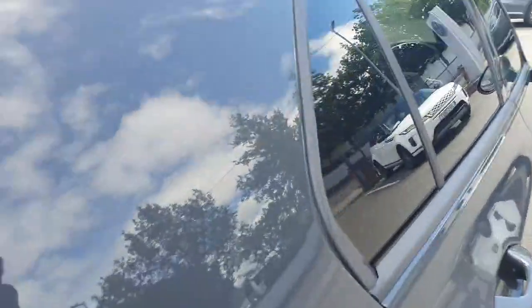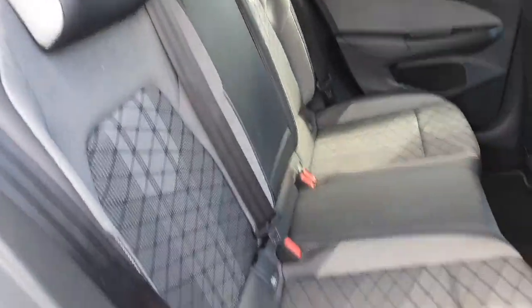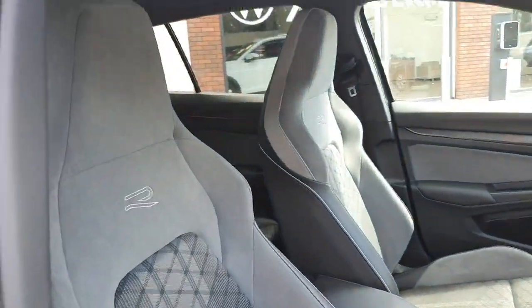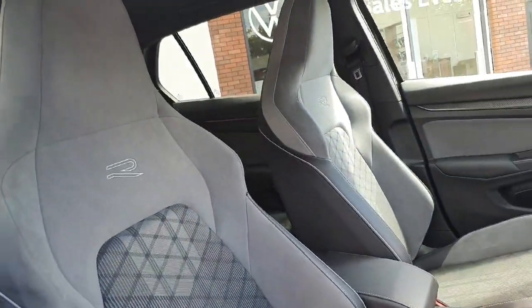Now we'll have a look at the interior. The interior is finished in R-Line themed upholstery — half cloth, half Alcantara. Here we have our sport embroidered half leather, half Alcantara seats.